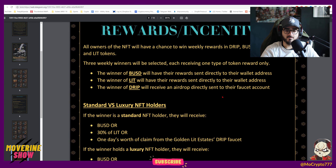There's going to be weekly rewards in drip, BUSD, and Lit tokens. The winner of BUSD will have the reward sent directly to their wallet address. Lit will also be sent directly to the wallet address, and drip is going to be airdropped directly to somebody's faucet. So if you are going to be an NFT holder, we suggest you have a faucet running — that way we can airdrop the drip to you. Otherwise we can't send it to your wallet, because then you could just sell it. We want you guys to keep it locked into the protocol to help the sustainability of the drip network.